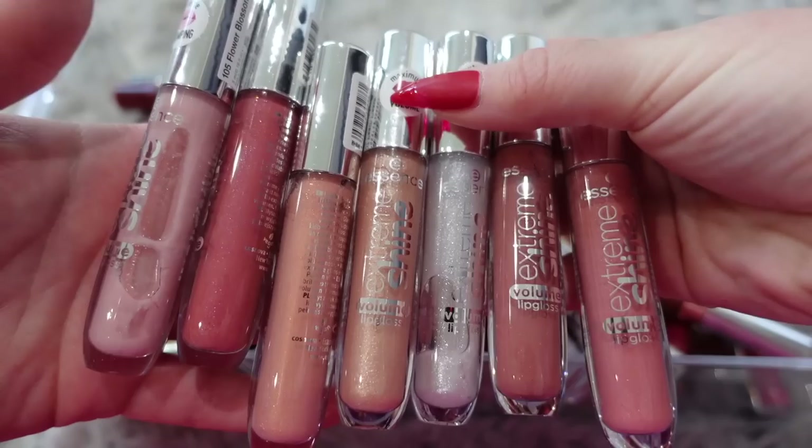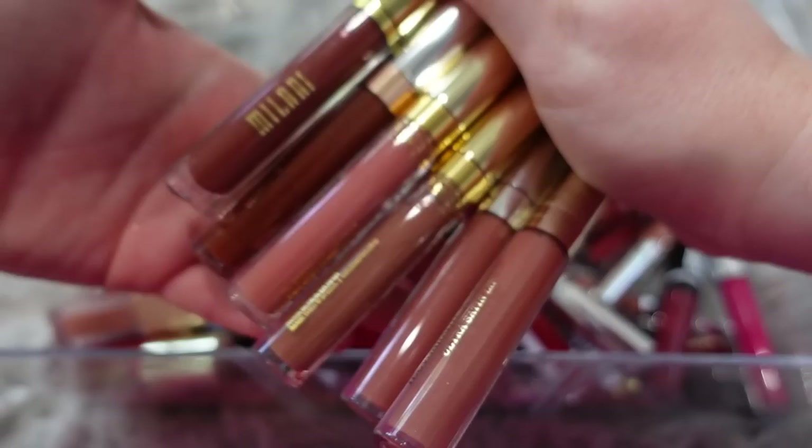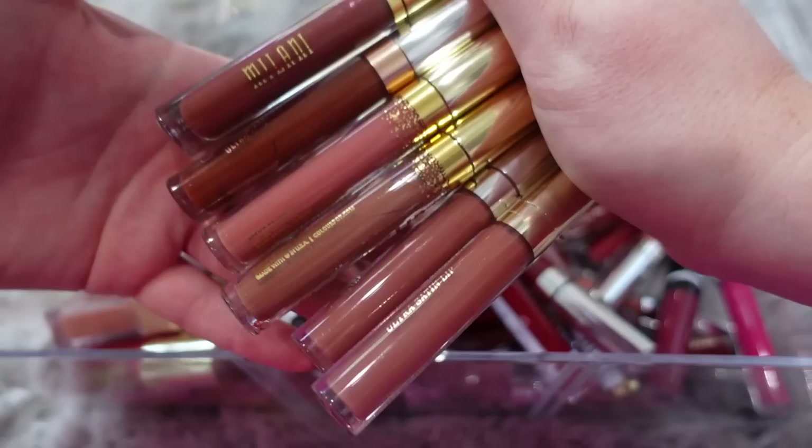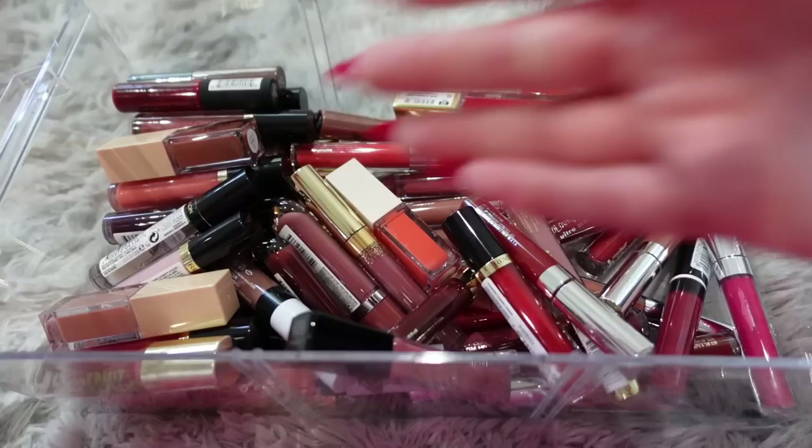All of these colors are so pretty, but I don't need every single shade. So I'm going to keep these three and donate these four. I'm going to keep this Elf gloss — I really like it. Also haven't gotten a chance to try this Undone Gloss, so I'll keep that. I'm going to donate all of these ones. I have a lot of Milani and ColourPop liquid lipsticks — I do not need all of these. I'll keep these two in the middle and donate the rest.